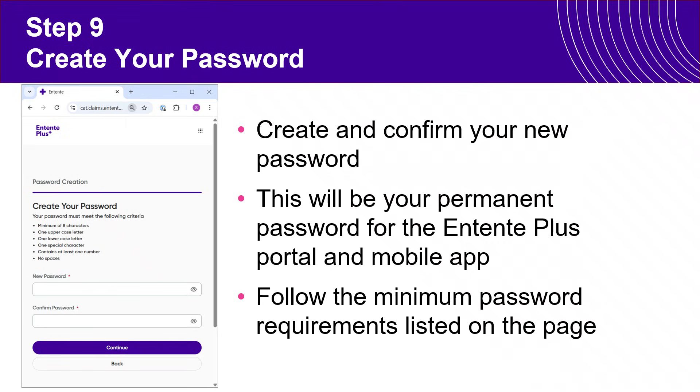The final step is to create a password. All of the password requirements are shown on the page. Simply enter your new password and then confirm it. This password does not expire, so you can record it and remember it. As long as you do not need to reset it, this will be your password for the entirety of your coverage.